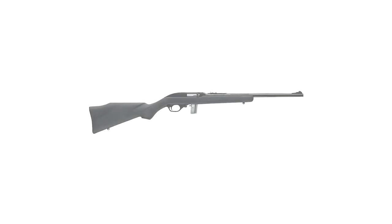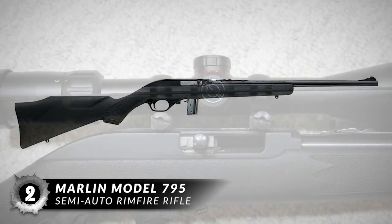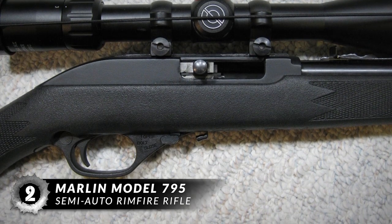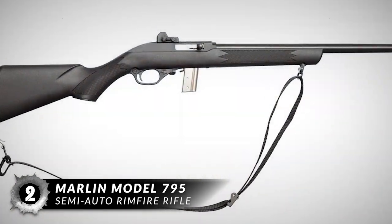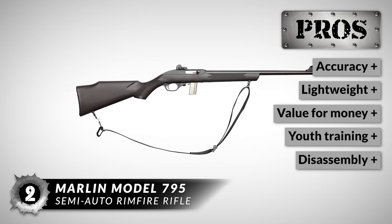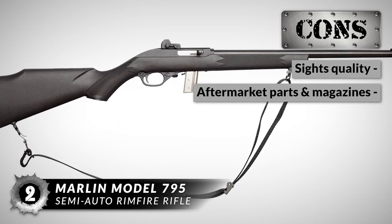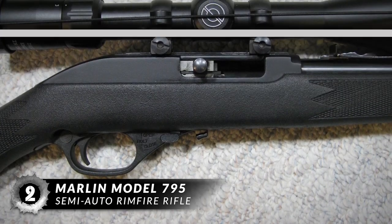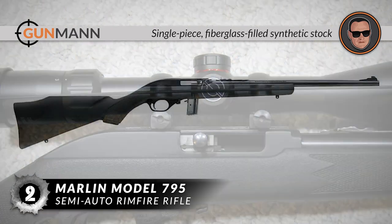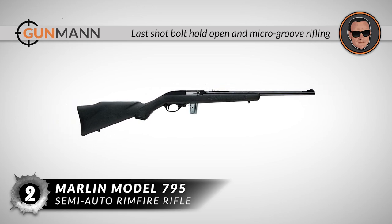Next on our list is the Marlin Model 795 Semi-Auto Rimfire Rifle. It works best with high-velocity ammo and is an easy rifle to clean. The magazine and sights leave something to be desired, but these can be adjusted or replaced, and there is also an integrated rail for a scope or mount. We love this rifle because it is very accurate, lightweight, great value for the money, great for training youth, and easy to disassemble. However, it doesn't have the greatest sights and has limited options in aftermarket parts and magazines. This rifle is the runner-up on our list, with a single-piece fiberglass-filled synthetic stock for durability and accuracy, a last-shot bolt-hold open, and micro-groove rifling for optimal accuracy.